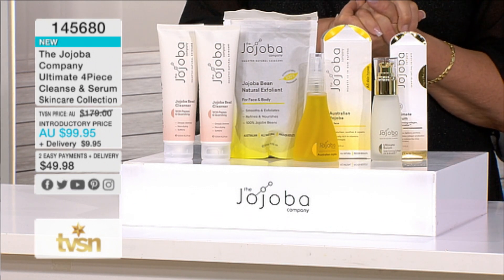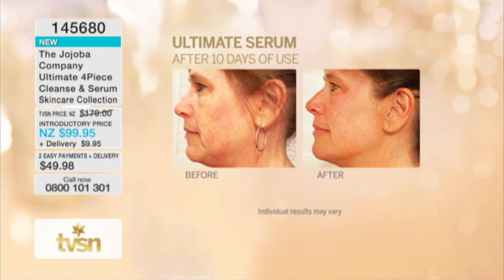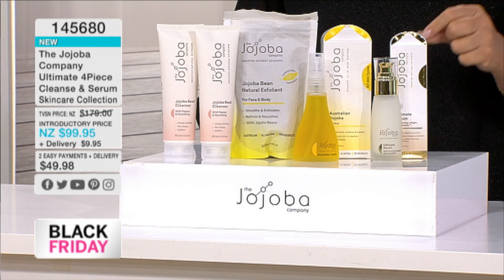Item number 14568-0 to grab it right now. The ultimate serum was a winner at the beauty awards this year for best serum and oil — well done Jojoba! We've got incredible before and after results right here. The before to the after shows softer skin, less pigmentation, less fine lines and wrinkles around the mouth. Look at the number 11s — it looks like they've been ironed out — that's in between the eyebrows and also up on the forehead.